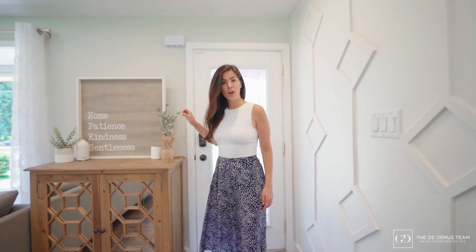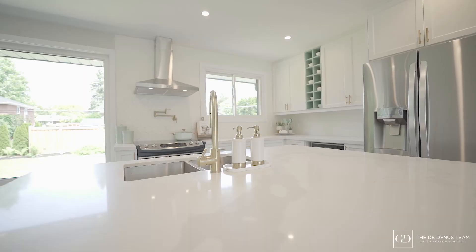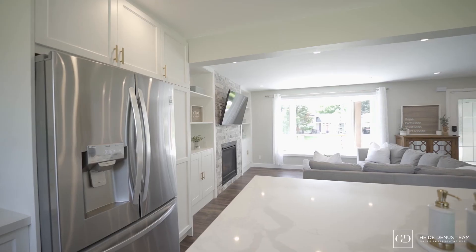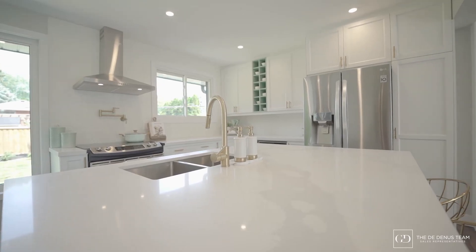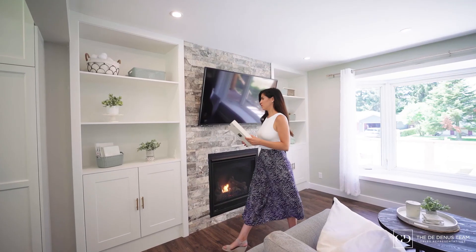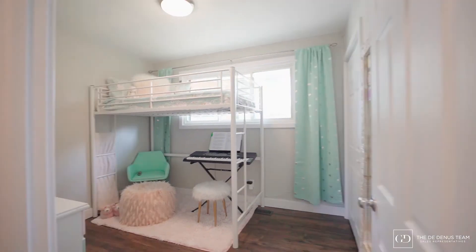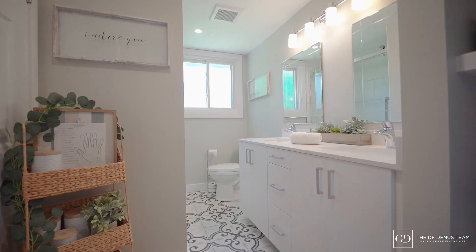This main floor offers an open concept living space with no shortage of natural sunlight and a fully renovated kitchen. This space is equipped with a honeycomb backsplash, a pot filler for added convenience, quartz countertops, an undermount sink, and finished with all gold hardware for an elegant touch. This main floor also has three bedrooms, one being the master with ensuite privileges.